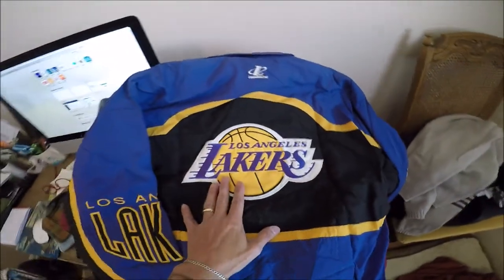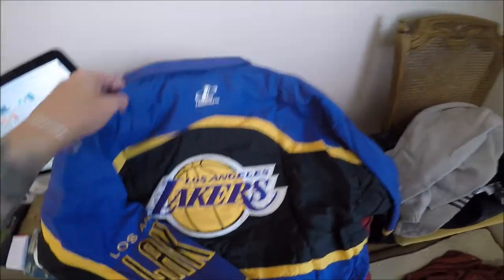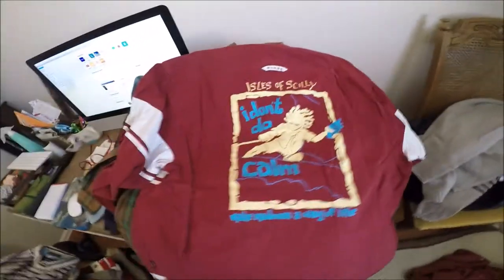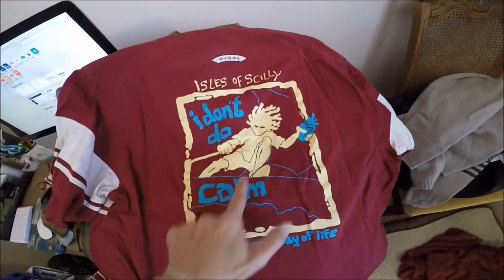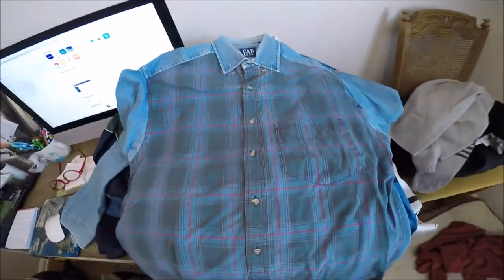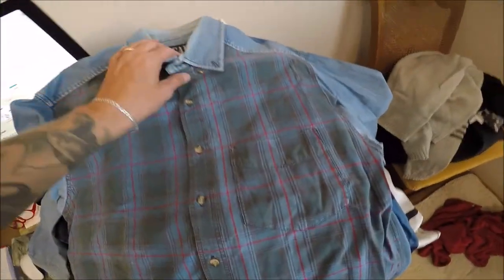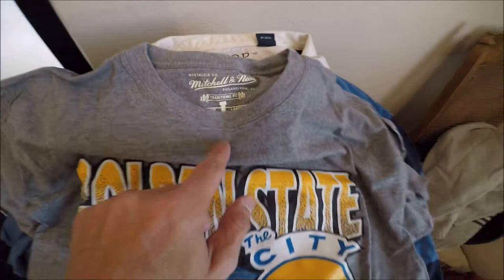Shout out to Michael out there in California, off the I-10. Look at this — I already tried it on. It's vintage Los Angeles Lakers, Logo Athletic. Beautiful. This is Isles of Scilly — I hope I pronounced that right. I looked it up and these are some islands off the coast of England. Very nice graphic. Berg's is the brand. Nice Pendleton shirt here. Look at this vintage style — it's denim, plaid, shows some wear. I think somebody's going to love this shirt. Golden State Warriors — it's in great condition. It is a Mitchell and Ness, good size large, NBA logo, Jerry West.